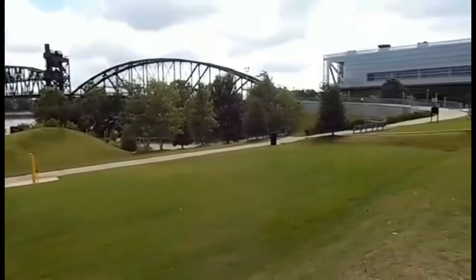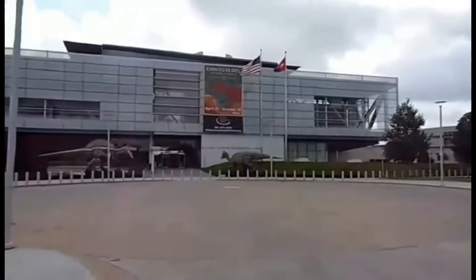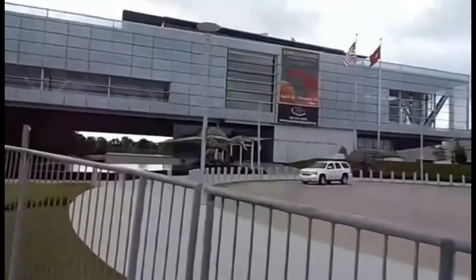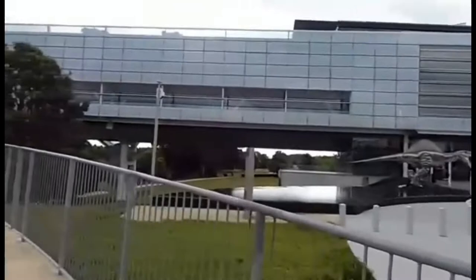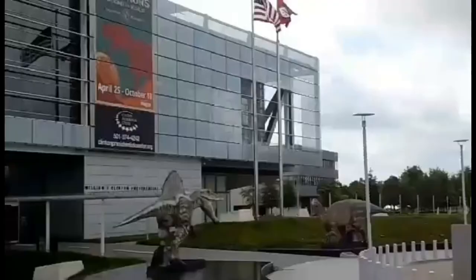Itu dia kantornya Presiden Bill Clinton. Sambil kita berjalan-jalan, ini bangunan lengkapnya dari arah depan. Jadi from the front side nih, kita lihat luas banget. Sebelum kita nanti masuk ke dalam, sambil jalan kita ke arah jembatan. Sambil berolahraga kita jalan kaki menuju jembatannya. Memang ini jembatannya cukup tua.